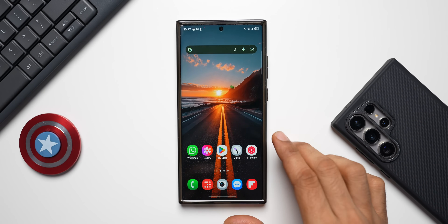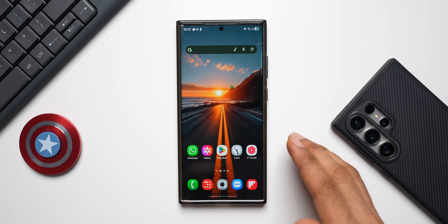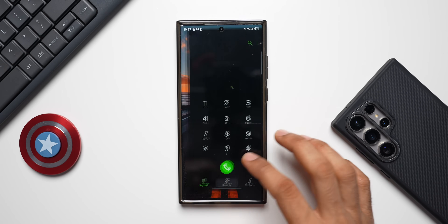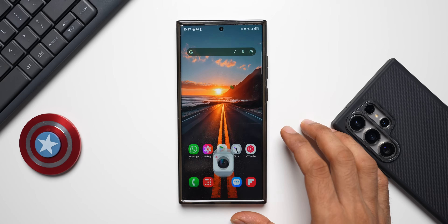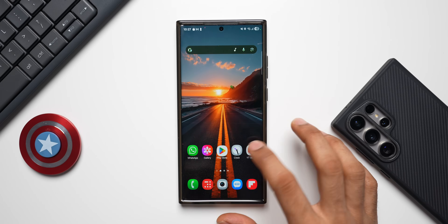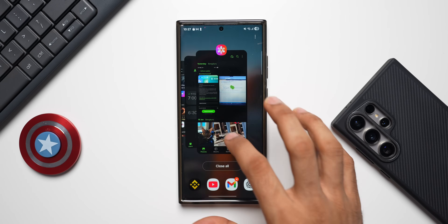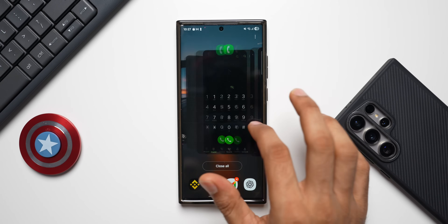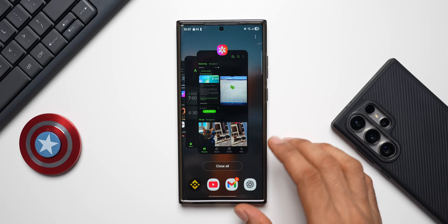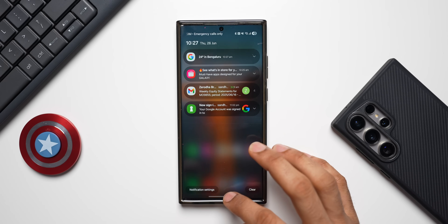Alright, the phone has been updated. Let's open a few applications and check the animations to see if there are any lags or stutters — this is our usual test after an update. Let's open: Phone, Camera, Messages, Play Store, Clock, Gallery. Now let's go to the recents app, and open the quick panel and notification panel.